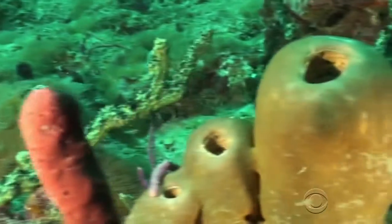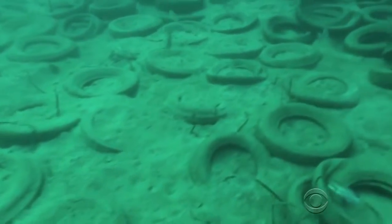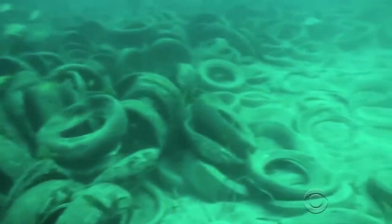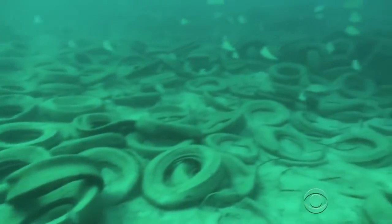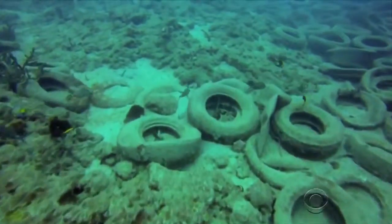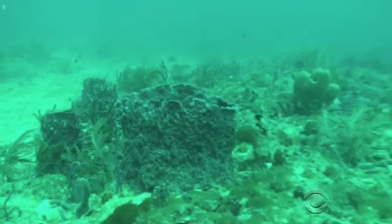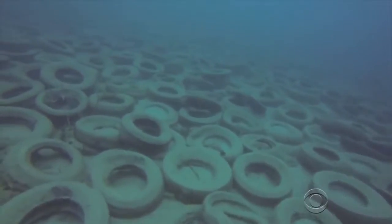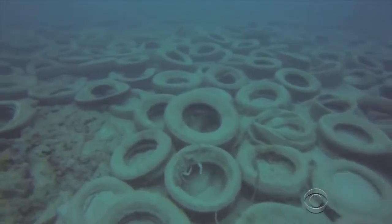Really good idea, really bad outcome. The clips rusted away, the tires broke free. Storms and constant ocean currents keep the tires moving, dragging across and damaging the fragile living reef nearby, says Alex Delgado, the dive coordinator. "Right now it's just a wasteland, it's tires everywhere, and now we need to correct it before it does additional damage."